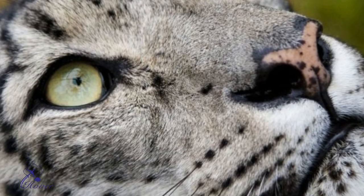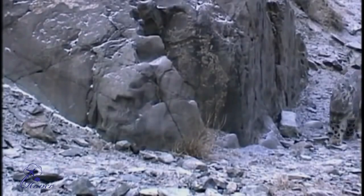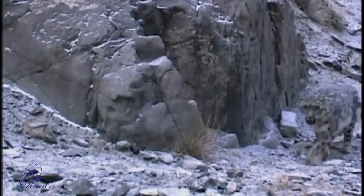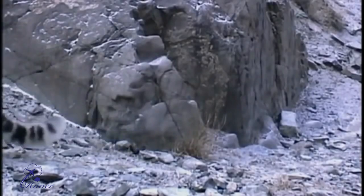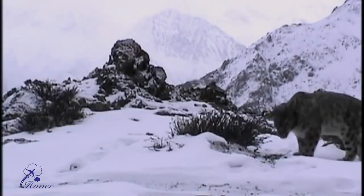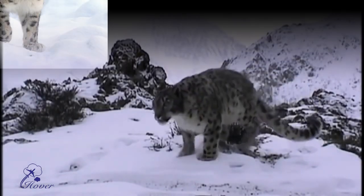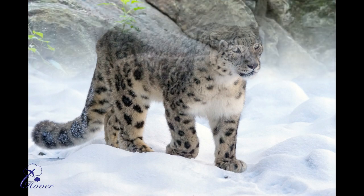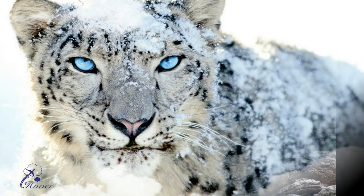Number 8: Snow Leopard. The Snow Leopard, or Ounce, is a large cat native to the mountain ranges of Central and South Asia. Snow leopards have long, thick fur and their base colour varies from smoky grey to yellowish tan with whitish underparts. Snow leopards are slightly smaller than the other big cats but, like them, exhibit a range of sizes, generally weighing between 27 and 55 kg. They have a relatively short body, measuring in length from the head to the base of the tail 75 to 150 cm (about 30 to 60 inches).